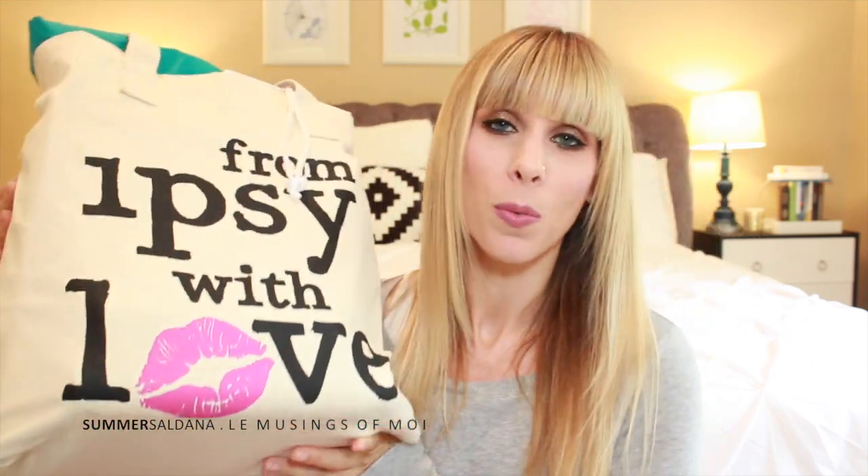Friday night Sam and Melissa and I went to the cocktail party which was for all of the YouTubers and beauty content creators. At that party we were given this giant ipsy bag filled with goodies. This is going to be the first bag I go through.